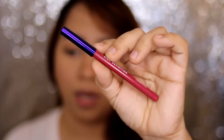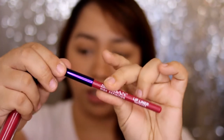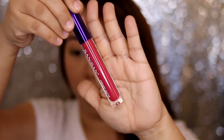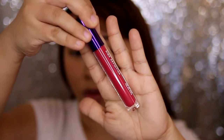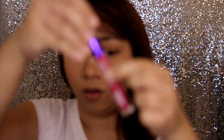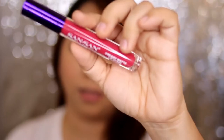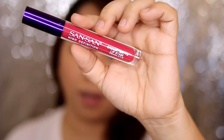So let's start with the lip liner. It's just a regular lip liner with a silver cap. And for the lip gloss, this is the container — it's see-through with the Sansan logo and the shade name at the bottom. It says it's a creamy matte lip stain.